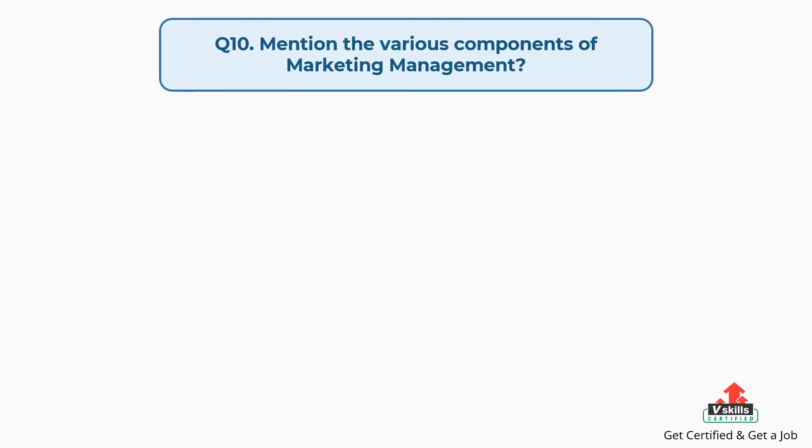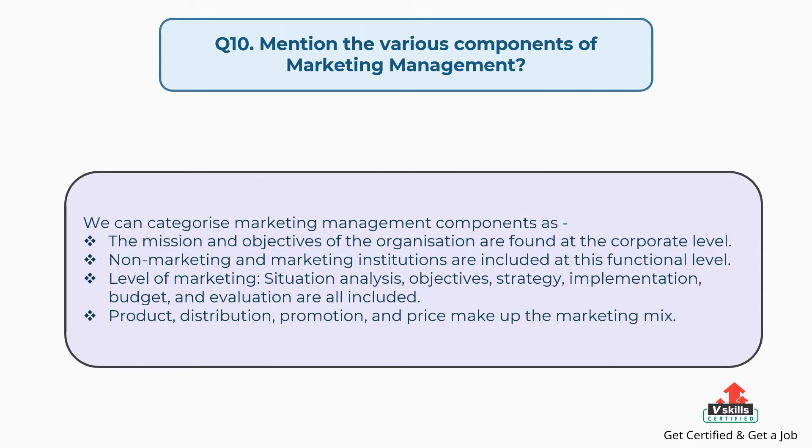Question number ten: mention the various components of marketing management. The answer is, we can categorize marketing management components as follows. At the corporate level: the mission and objectives of the organization. At the functional level: non-marketing and marketing institutions. At the level of marketing: situation analysis, objectives, strategy, implementation, budget, and evaluation. The marketing mix includes product, distribution, promotion, and price.